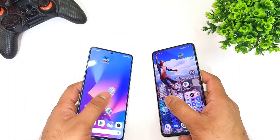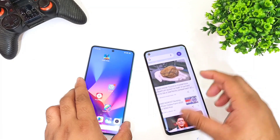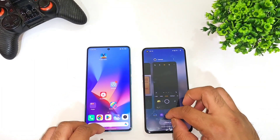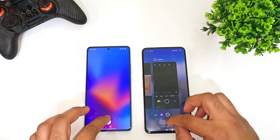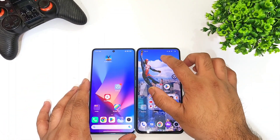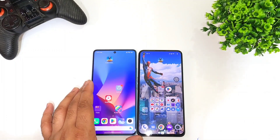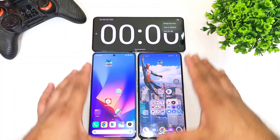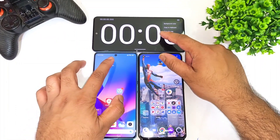We are going to take a look at the overall speed test difference between both phones. First, all apps are completely cleared from the background RAM management, as you can see. Now we'll do the speed test comparison between the Snapdragon 7 Plus Gen 2 vs Snapdragon 888 processor. Let's start the test — one, two, and three.